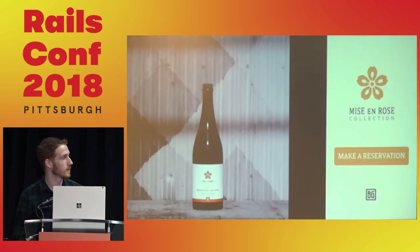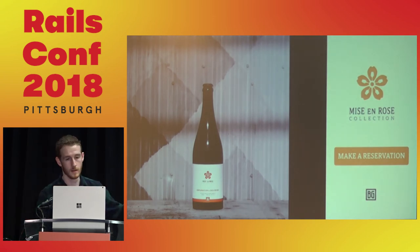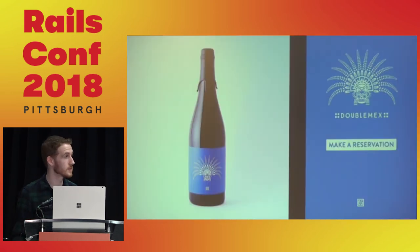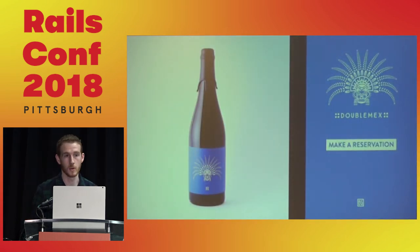If you notice the correlation between the bottle branding and the reservation app branding, it's very similar — and we wanted it that way. We also wanted it to be extensible and reusable in the future, so we made it so we can do a simple stylesheet change. There are really no core differences — just minor styling tweaks: change the image, change the color scheme, maybe change the border radius on the button. We're now reusing this system for every bottle release.